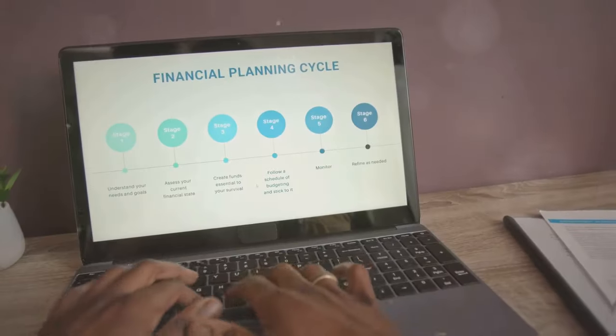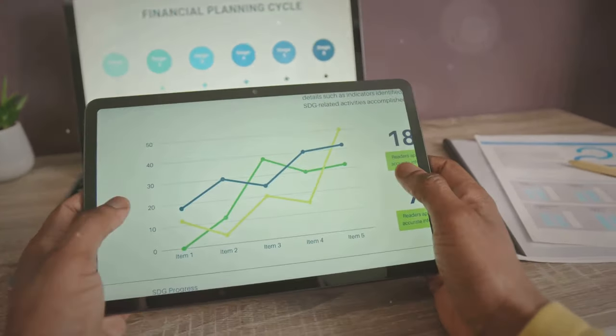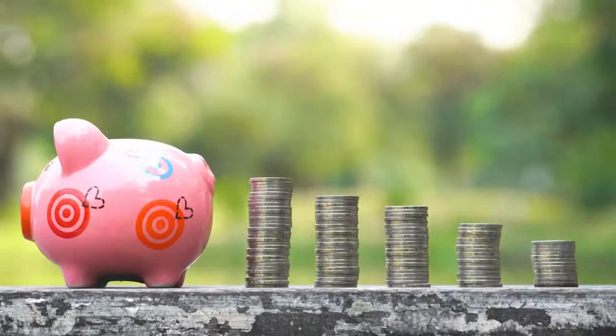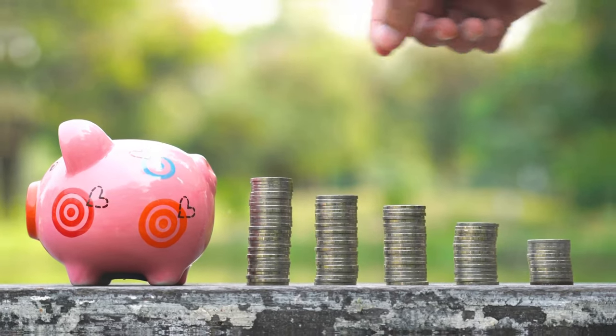Consider professional help: if you're unsure about how to start investing, consider seeking advice from a financial advisor. They can help you create a personalized investment strategy that aligns with your goals and risk tolerance. Remember, investing is a long-term game — stay patient and avoid making impulsive decisions based on short-term market fluctuations.